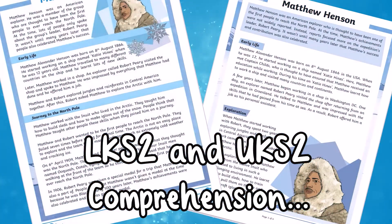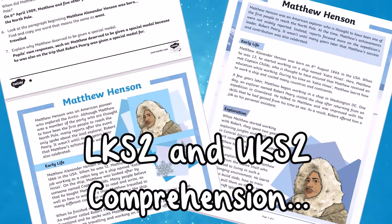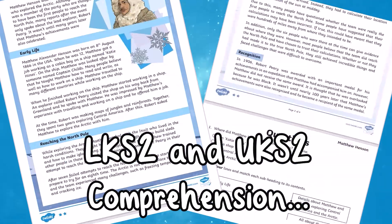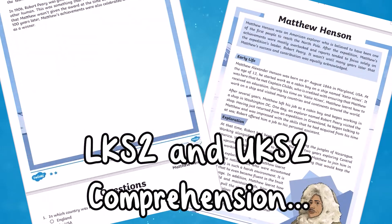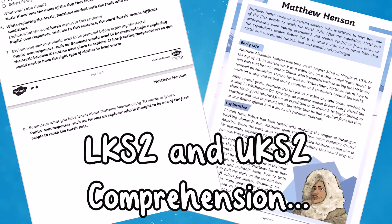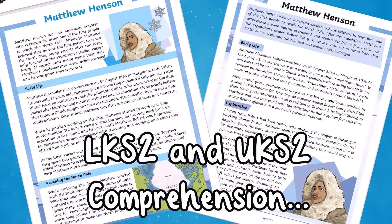Check out this three-star differentiated comprehension with questions and answers about Matthew Henson. You will find information about his early life working as a cabin boy on a ship named Katie Hines and his career as an Arctic explorer. It's ideal for setting as an independent task or working collaboratively in pairs.